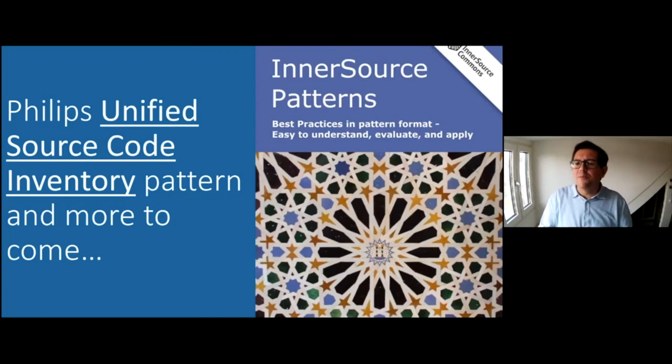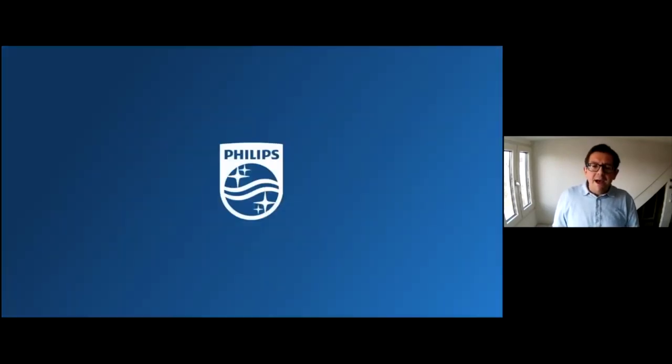With that, I would like to thank everyone for spending the time watching this presentation. Have a nice rest of the day, bye bye.